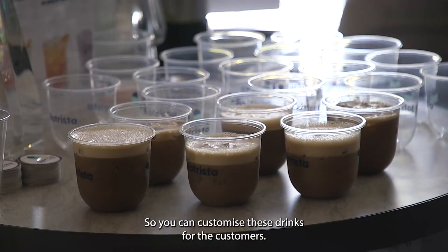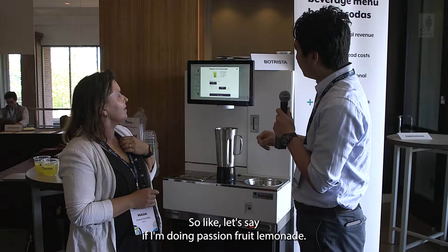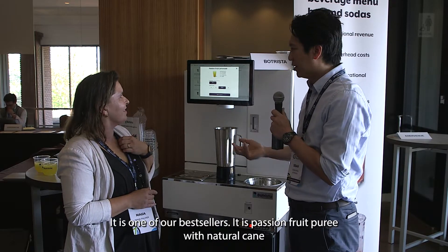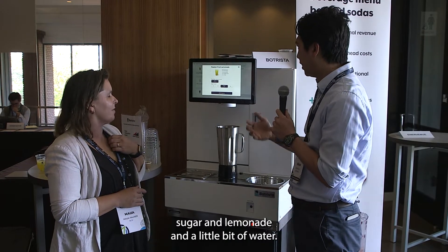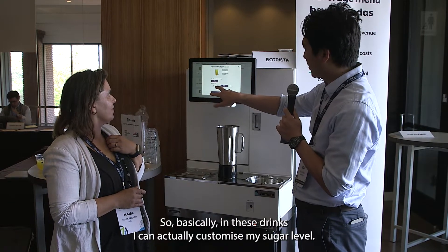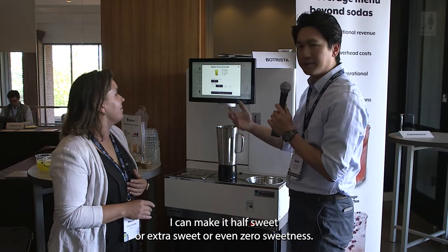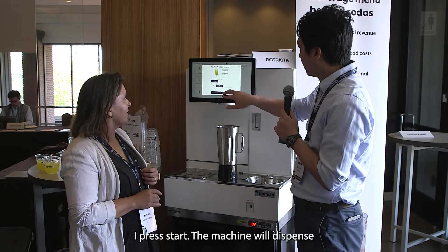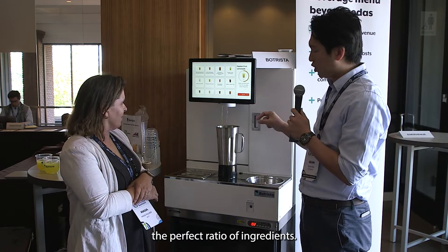You can customize these drinks for the customers. For example, our best seller is passion fruit lemonade — passion fruit puree with natural cane sugar, lemonade, and a little bit of water. You can customize the sugar level: half sweet, extra sweet, or even zero sweetness. Press start and the machine dispenses the perfect ratio of ingredients.